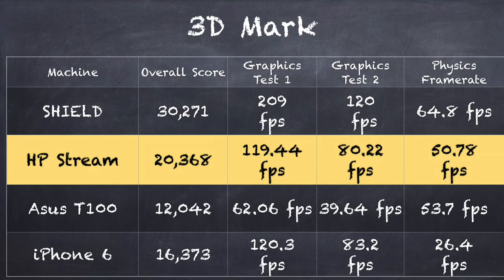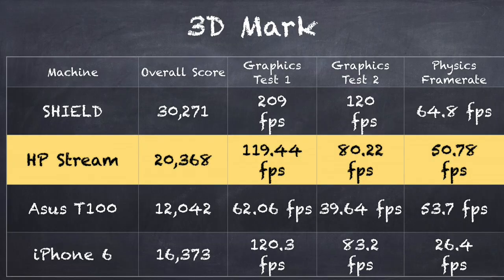It scored 20,368 on that test, which is much higher than the Asus T100 tablet that I liked from last year, and a lot higher than the iPhone 6 at the moment. It doesn't quite best the Nvidia Shield tablet, which is running that K1 processor — a really great gaming processor — but 20,000 on that test is pretty darn good, and I think this is a very solid 3D performer.